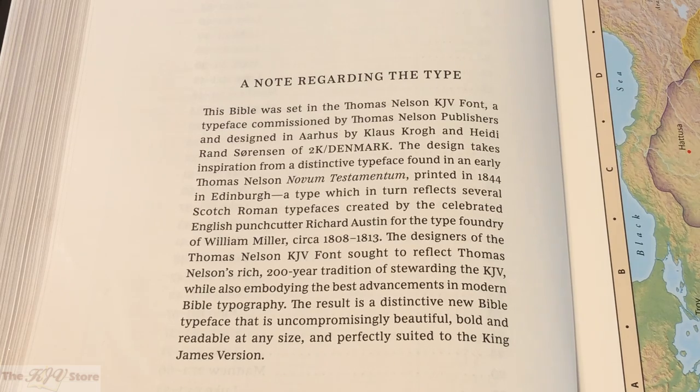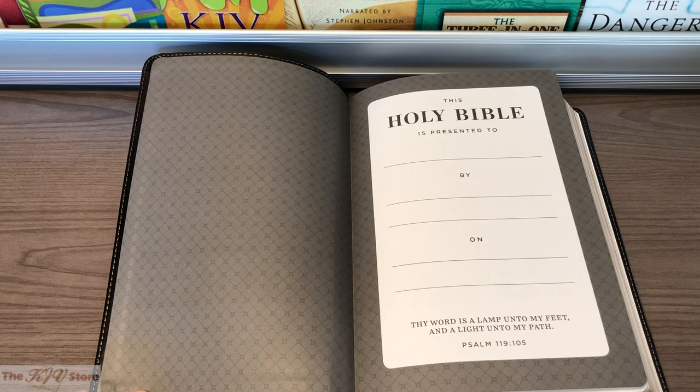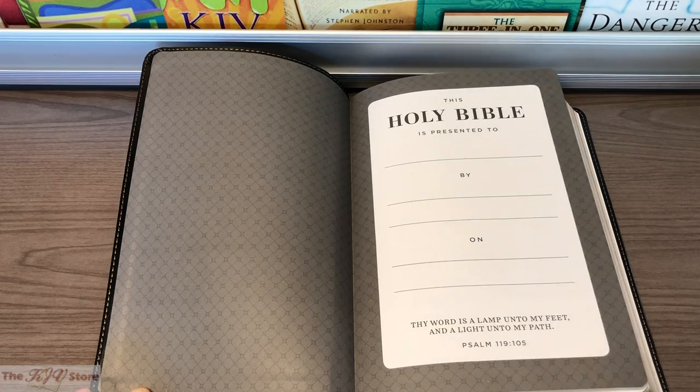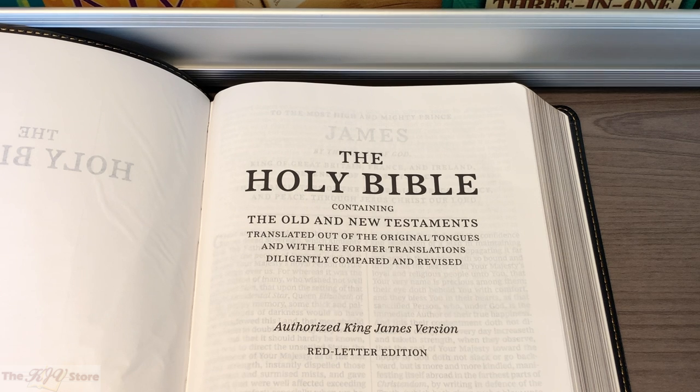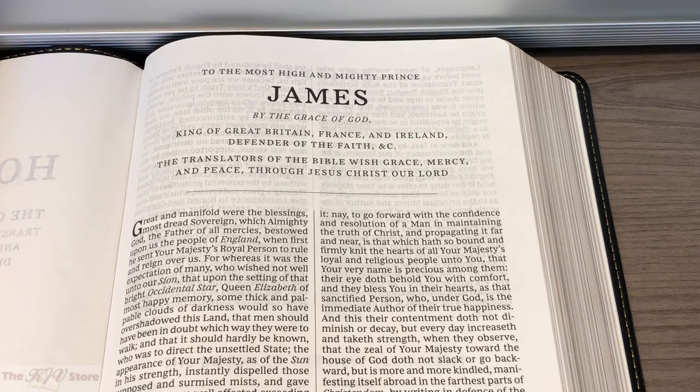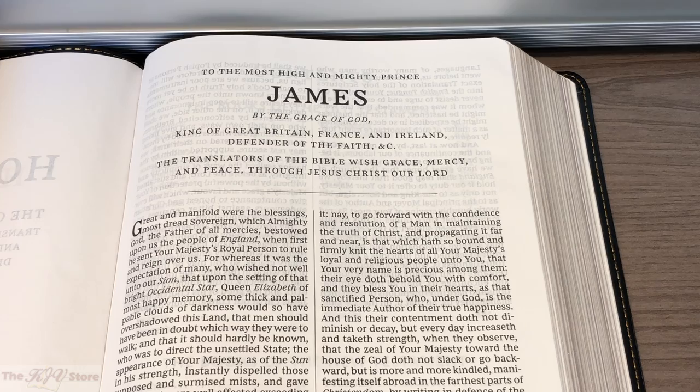Now we'll take a look at some examples of the text. The first thing on the inside is the presentation page — nice for gift giving, or you can write your name in the front cover. It has the entirety of Psalm 119:105 at the bottom of the presentation page. Then there's the title page: 'The Holy Bible Containing the Old and New Testaments, Authorized King James Version, Red Letter Edition.' Then we get to the Epistle Dedicatory, also known as the Translator's Preface to King James — two pages. The Epistle Dedicatory was the note of the translators to King James, and it's present in basically all of these KJV Comfort Print Bibles from Thomas Nelson. It's nice to see in an economically priced Bible, and nice to see in the front of the King James Bible.